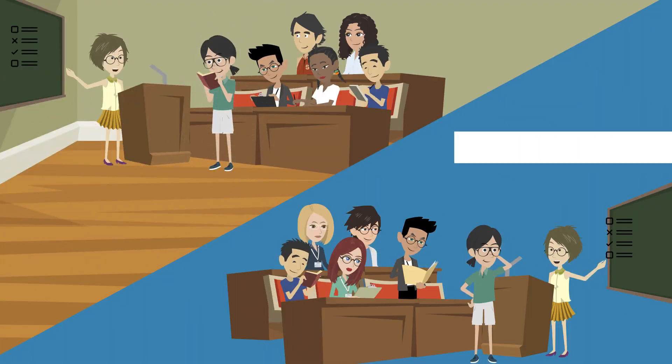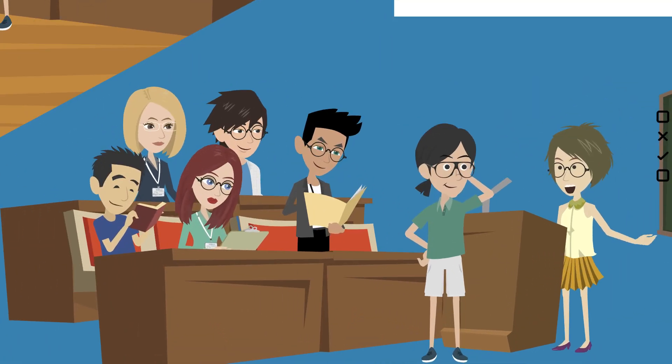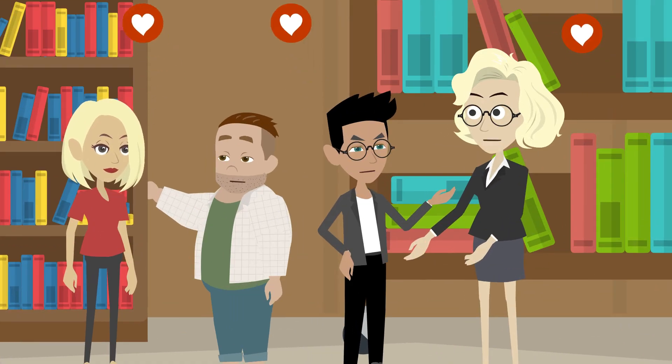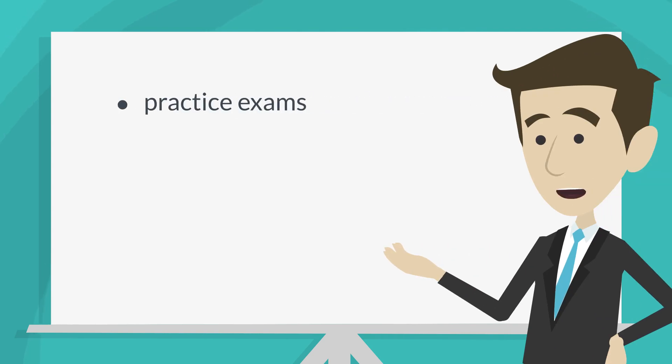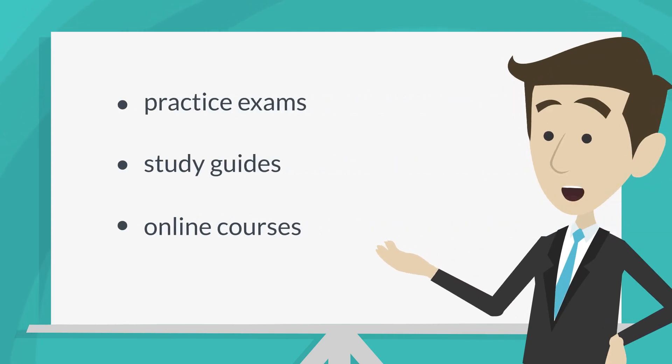To do well on the TOEFL exam, it is important to familiarize yourself with the exam format and practice regularly. There are many resources available to help you prepare, including practice exams, study guides, and online courses.